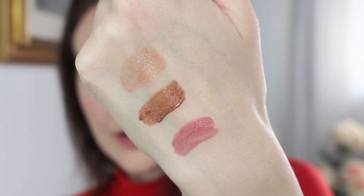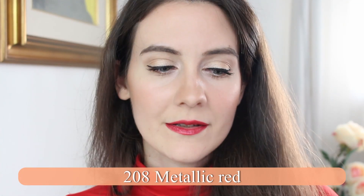Next is 208, metallic red. I was expecting this color to be a lot more metallic and shinier, but typical for Chanel, it is very subtle, wearable, and sophisticated. Looking at myself in the mirror right now, it's very wearable — not shiny at all. It does have a little bit of that metallic quality going on.